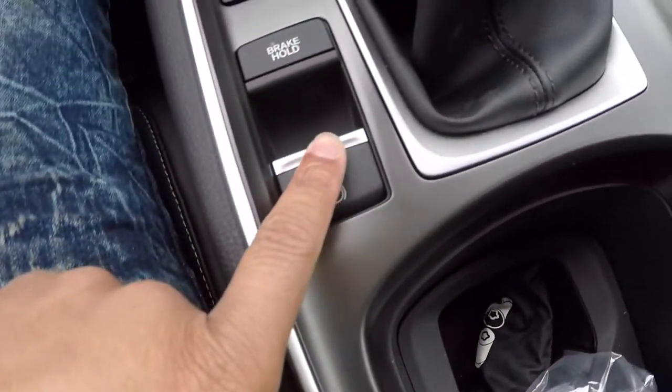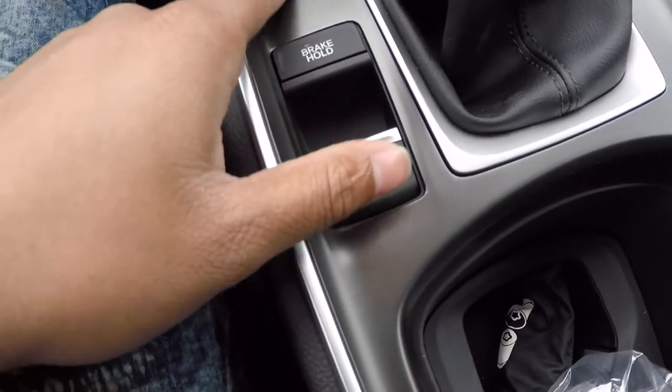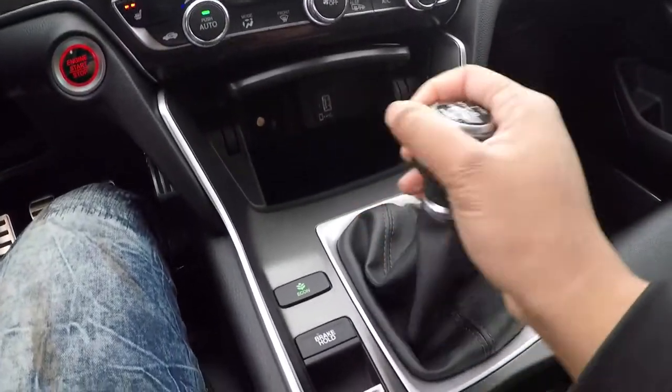This one also has wireless charging down here, so you can put your phone down there and it charges wirelessly. It's got an electronic parking brake and an eco mode too.